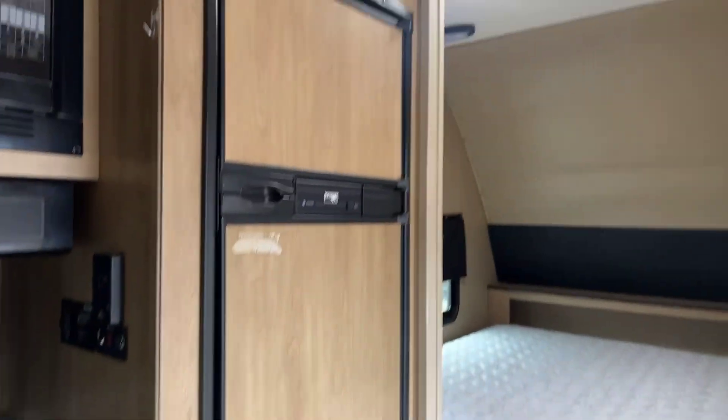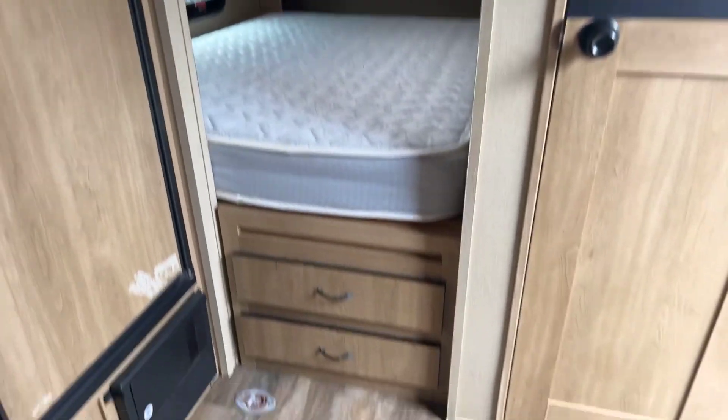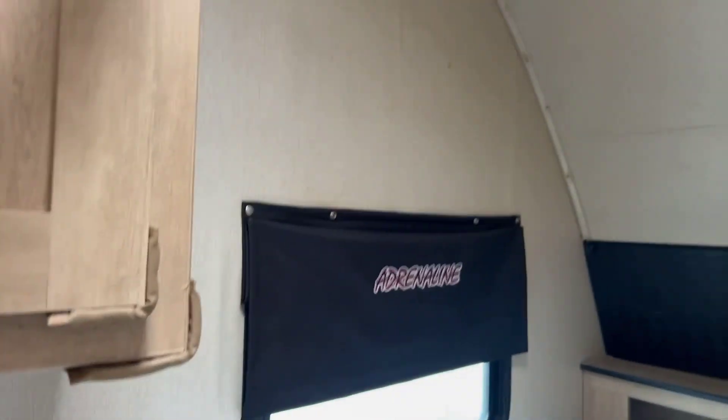You've got your refrigerator and freezer. This is the bedroom right here. There are some storage drawers underneath, and there's a window as well as a little storage cupboard in here.